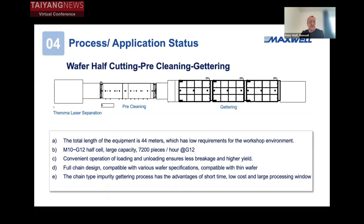I will introduce the single steps of our equipment line. We start with a half-cut laser, pre-cleaning, and gettering. The advantage of gettering is to get out more metallic impurities from the wafer, so we can utilize the full ingot without any problems afterwards, and we can increase the whole yield of the line.